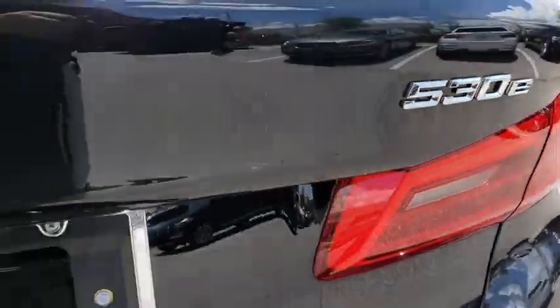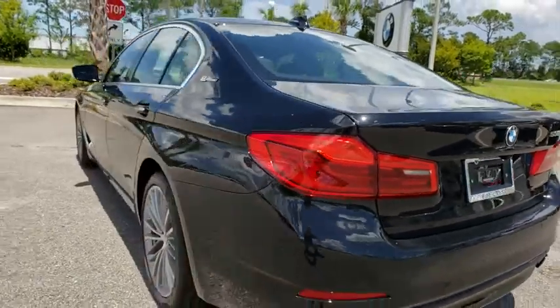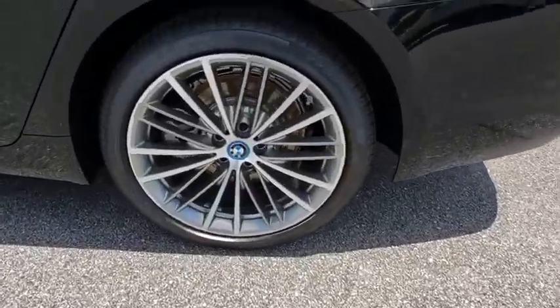Bluetooth, leather wrapped steering wheel, adjustable steering wheel, power steering, aluminum wheels, auto dimming rear view mirror, cruise control, hard disk drive media storage, keyless start, floor mats, four wheel disc brakes.